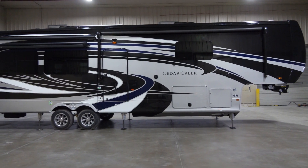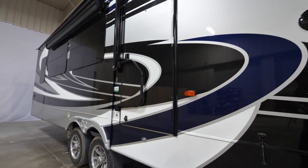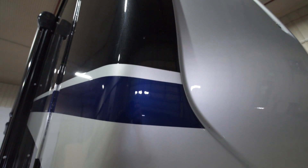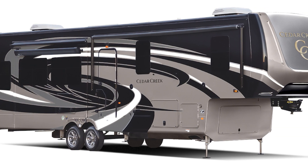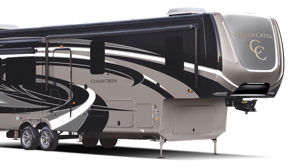Our Sapphire option will feature a light gray base with a dark royal blue and also black and some hits of white. Our Onyx will feature a charcoal base with black hits along with light gray and some white.